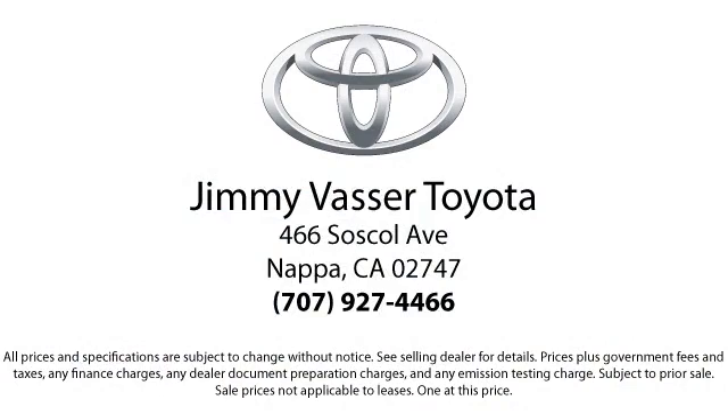So come see us today and let us show you the Jimmy Vassar way. We're located at 466 Soskill Avenue in Napa.